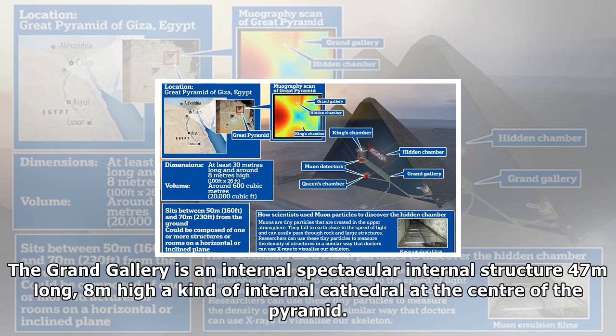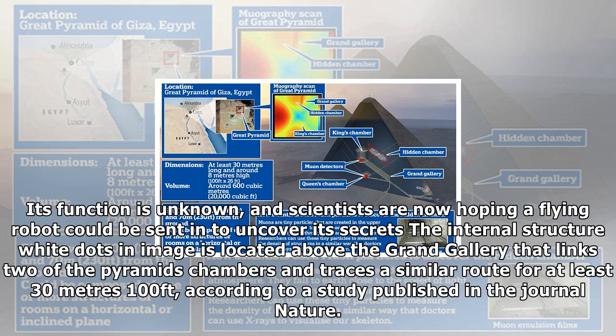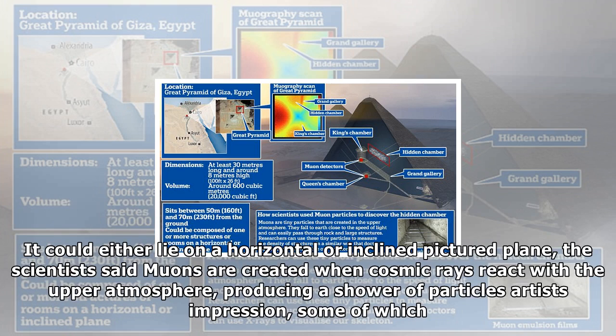The presence of the space, dubbed the 'ScanPyramids Big Void,' was confirmed using three different detection technologies over several months after first being spotted. The ScanPyramids mission is made up of researchers from Egypt's Ministry of Antiquities, the University of Cairo, and the non-profit Heritage Innovation Preservation (HIP) Institute. 'ScanPyramids Big Void is not a room or a chamber. We don't know if it is horizontal or inclined, or if it is composed of one or several successive structures — but it's big,' said report author Mehdi Tayoubi.